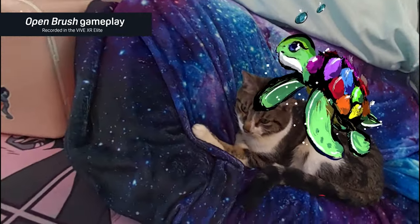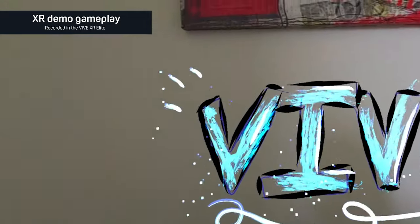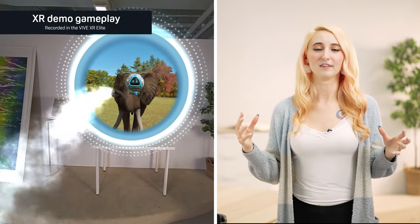When I first tried this feature, I was blown away at being able to place objects in my real environment. This is one of the most exciting features that sets our headset apart. Using the XR Elite's RGB color camera allows you to have a full-scale, mixed-reality experience.